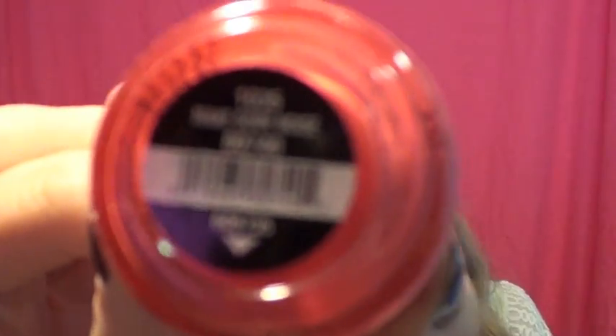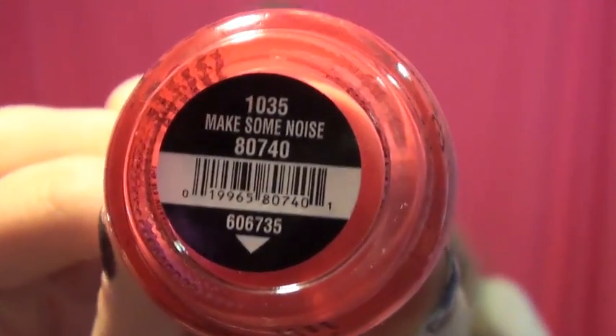This next one is Make Some Noise, and I'm pretty sure this is probably my favorite. It's just a very bright coral color — it kind of looks like my wall even though my wall is a dark hot pink. This is a straight-up coral color and I'm obsessed with it. It's definitely not a red, it's definitely not a pink — it's like a perfect mix of the two. It's gonna be so nice to wear during springtime and it'll look really good with a tan in the summer too.